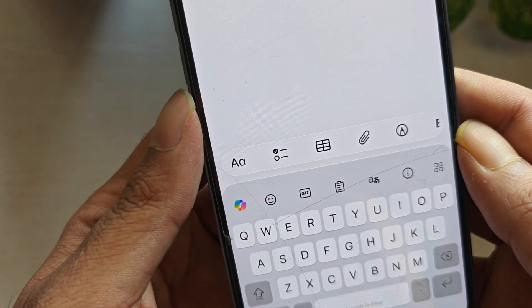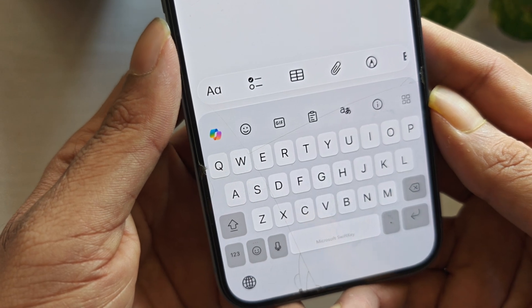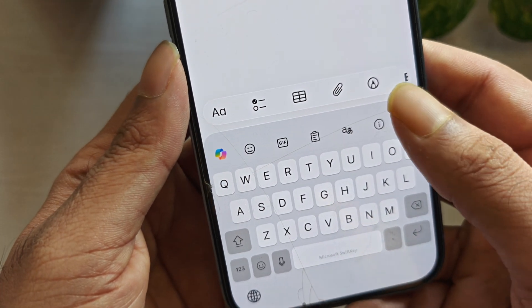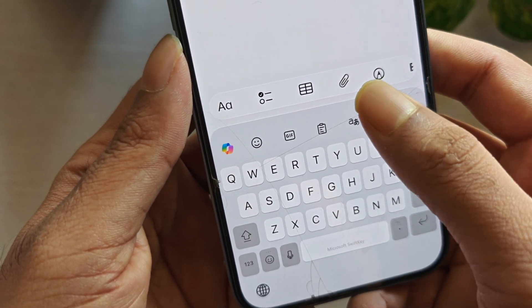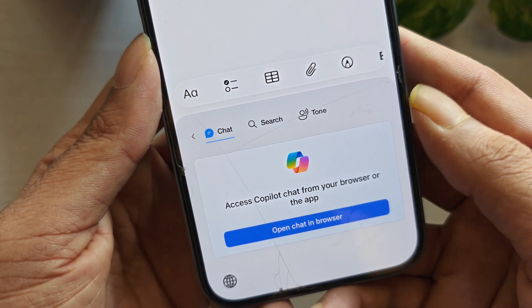The downside is that it can sometimes learn the wrong words. Like if you mistype something a few times, it may start suggesting that mistake as if it's correct. And again, like Gboard, the iOS version can feel restricted compared to other platforms.